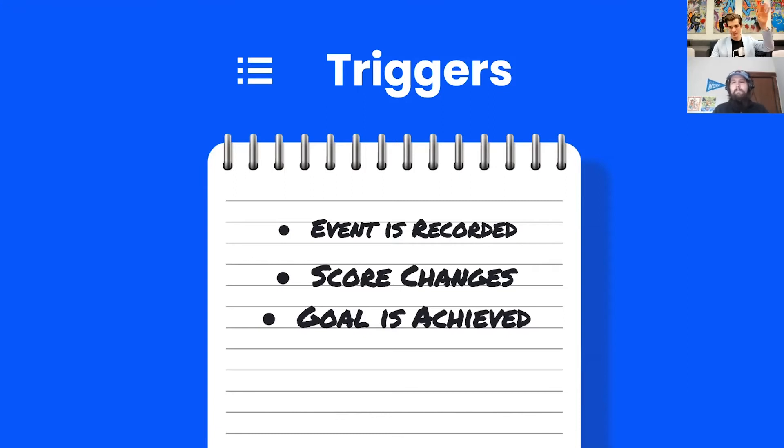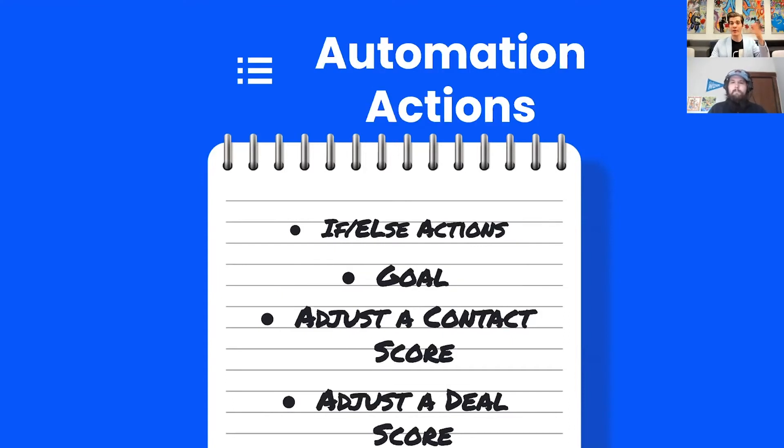Automations are: if this thing happens, then we send them down a path. Both in if-else actions and goals, we can use event tracking and scoring. If-else actions put up a yes/no question based on conditions—contacts either go down the yes path or the no path. Goals are actions that if someone meets them—let's say they interact with your emails enough during a nurture series and you want to pull them down and send them the final offer when they're ready to buy—you can set that goal up so it's dynamic to when they're interested. Then the last two actions are adjust a contact score and adjust a deal score: maybe a contact score tracks overall engagement, while a deal score tracks how ready they are to buy on a specific deal you're tracking.